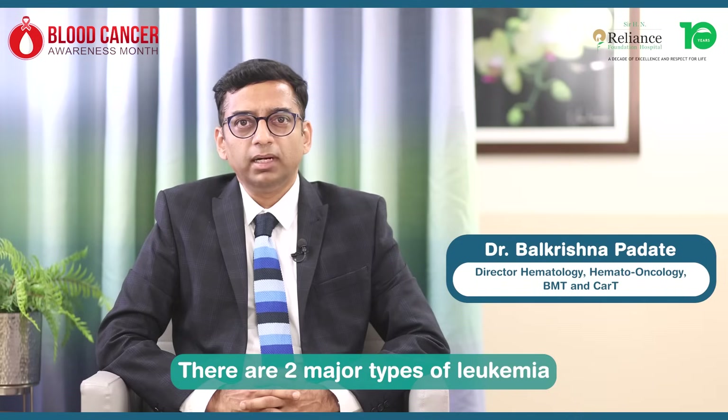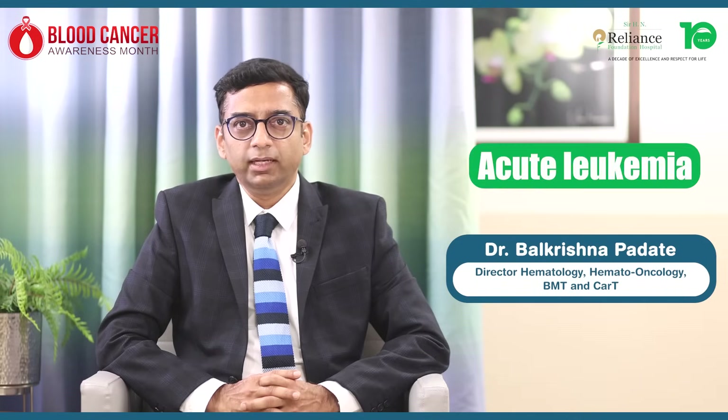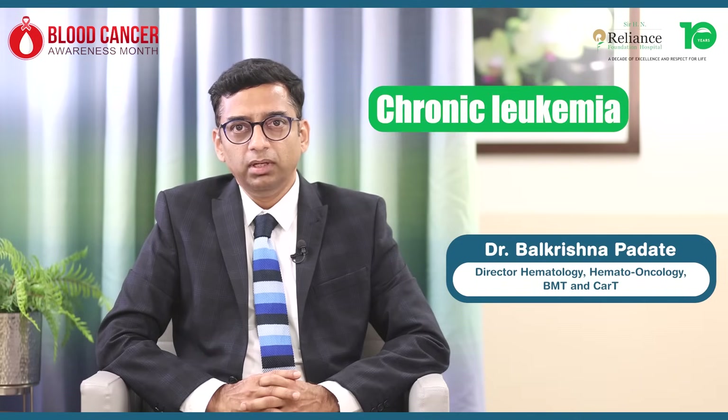Leukemia, or blood cancer, has two major types: acute leukemia and chronic leukemia.